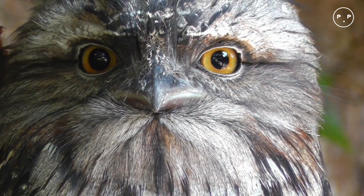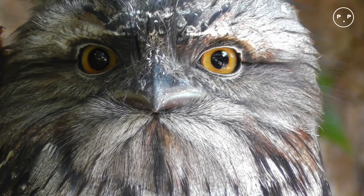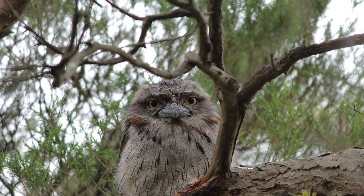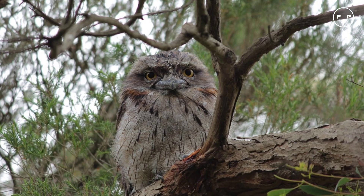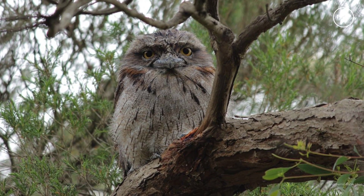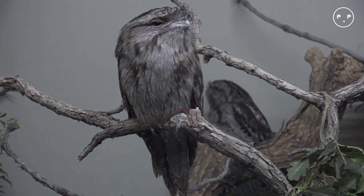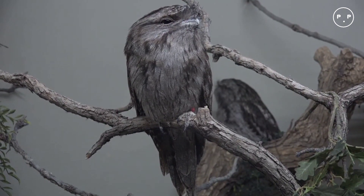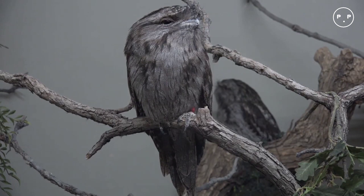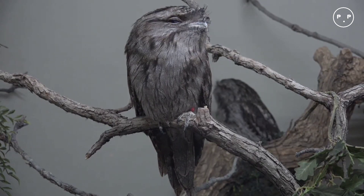The tawny frogmouth is an adaptable bird inhabiting a variety of habitats throughout Australia and Tasmania. They dwell in forests, scrubland, eucalyptus and acacia woodlands, and suburban parks. The only places they avoid are treeless areas or dense rainforests. Because the tawny frogmouth is adaptable enough to live in suburban areas, this can put them at risk of getting hit by cars.